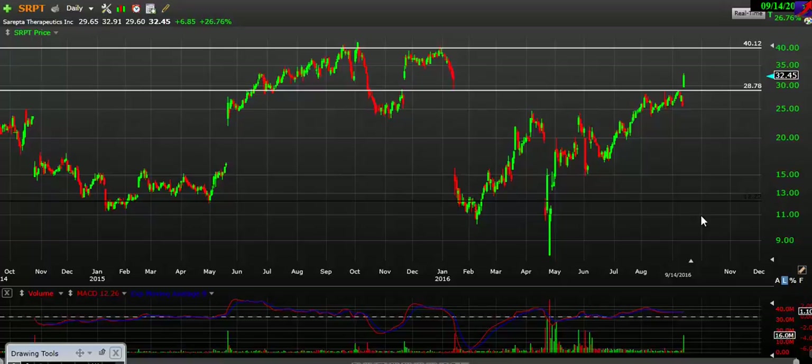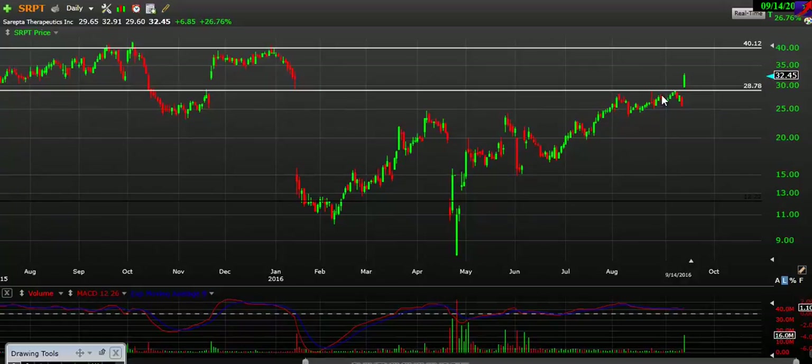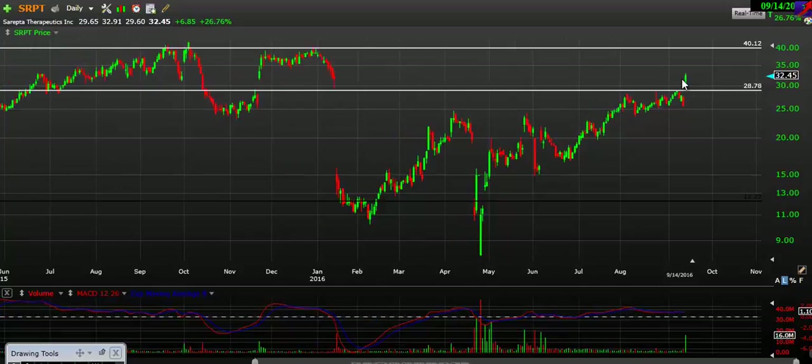Let's get into these charts. The first one we're going to look at is SRPT. A very nice gap up on some high volume — as you can see, it's one of the highest volume days of the entire last couple of years, so not to be taken for granted. We gapped up above this resistance at about $29 and had a nice strong bullish candle with bullish volume, so I don't see any reason for this stock not to continue higher.